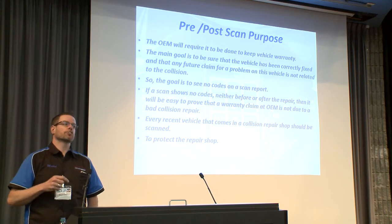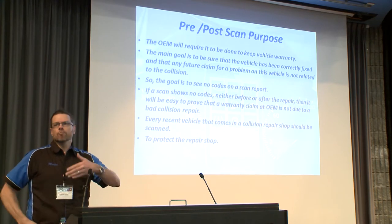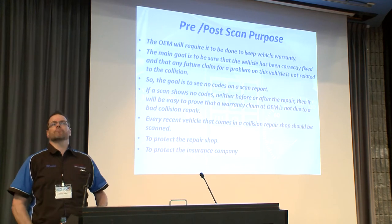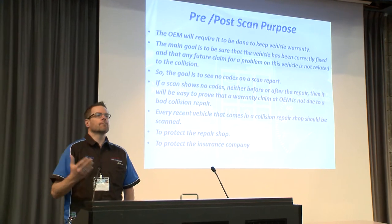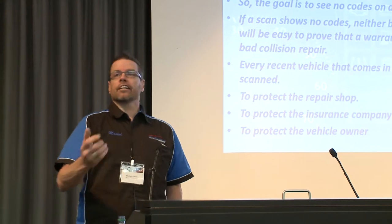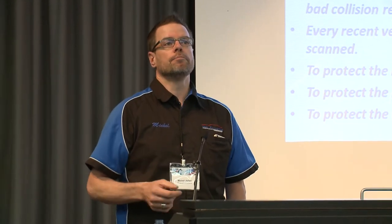First, to protect the repair shop — they're the ones who could face fees they can't afford. To protect the insurance company, who can then confirm the car was correctly fixed and that the OEM must respect the warranty. And to protect the vehicle owner, because they trust the body shop they left the car with. So this is an insurance policy — our insurance policy that the job is well done.